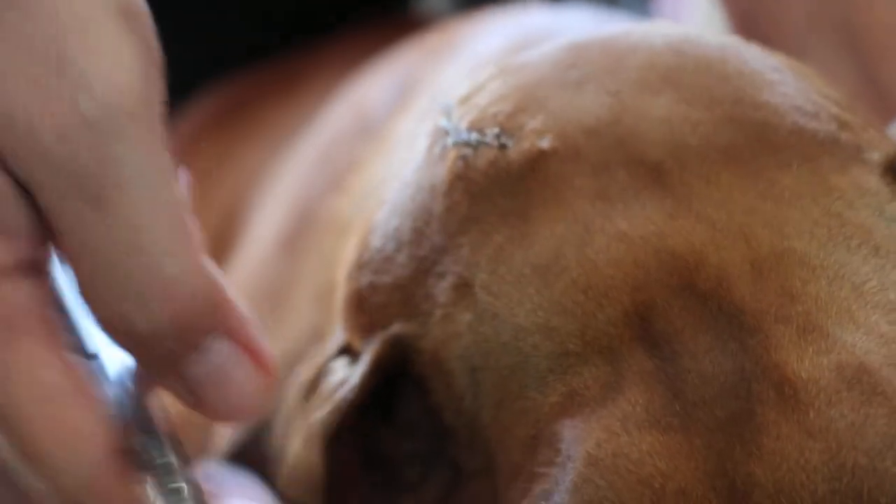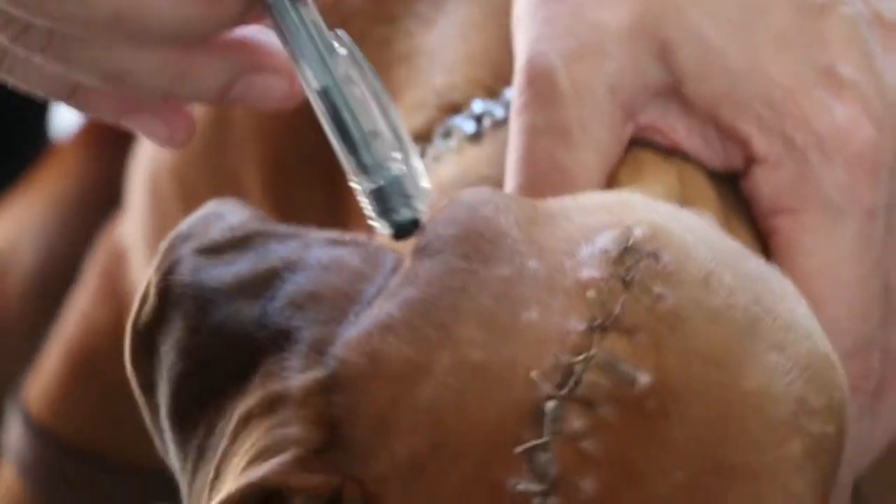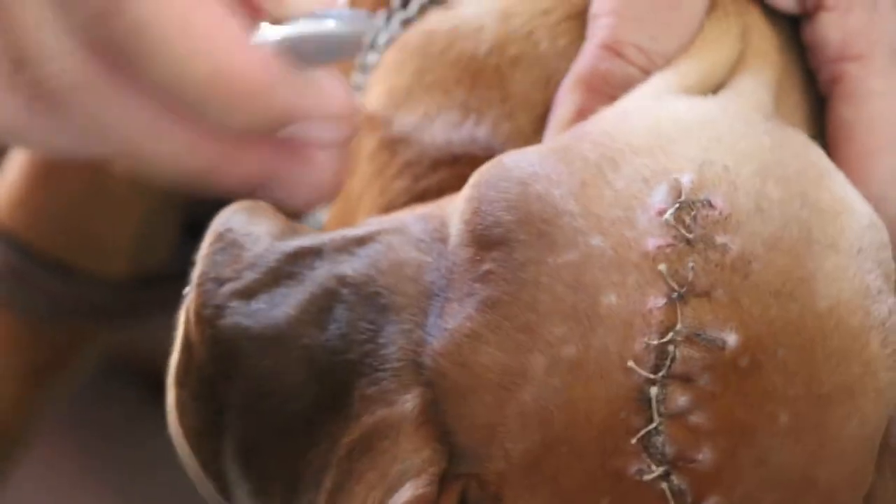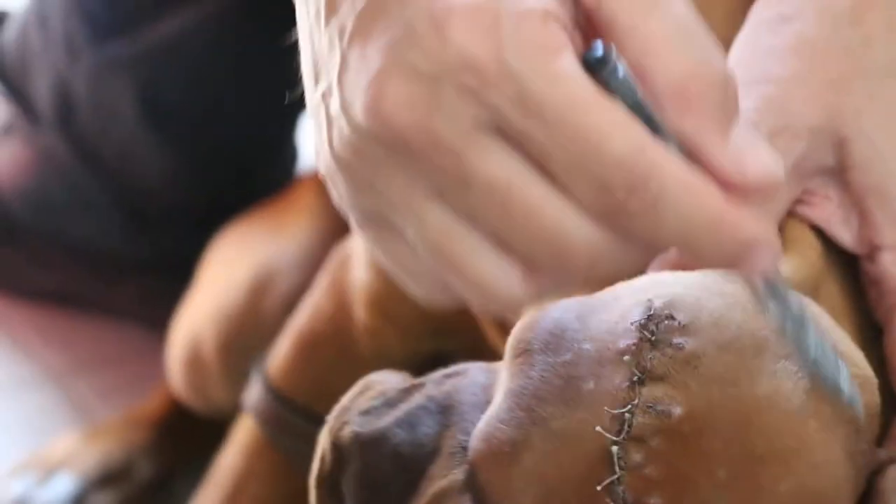But now, six days later, the owner says that there's another swelling here as well — another swelling at the site. In addition to the original swelling, which was here, it has become very much bigger.